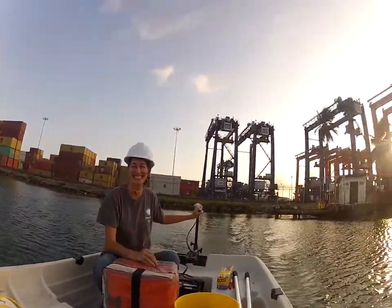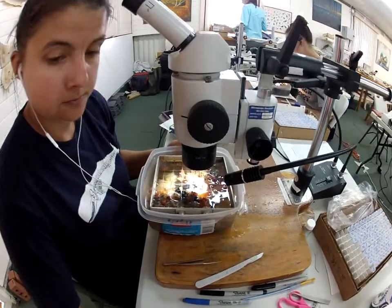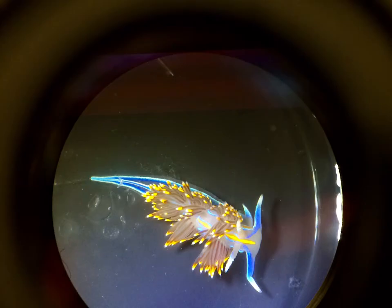One way that the Marine Invasions Lab tracks fouling communities is by deploying PVC plates that hang off of docks and marinas. Over time, fouling communities populate on these plates. We then pull up the PVC plates, photograph them, and identify all the organisms that have grown on the plates.